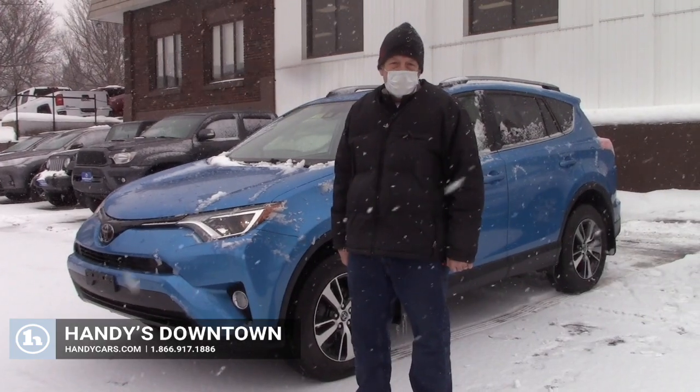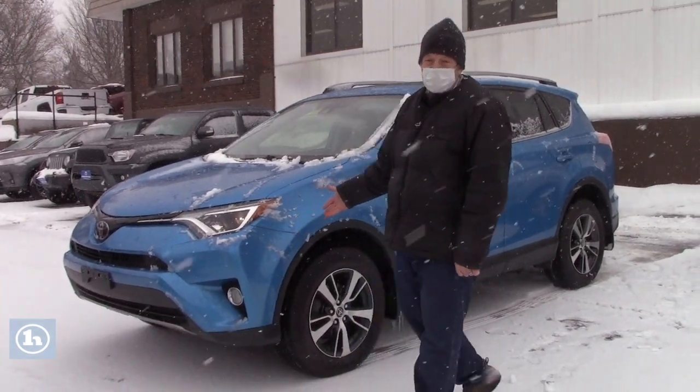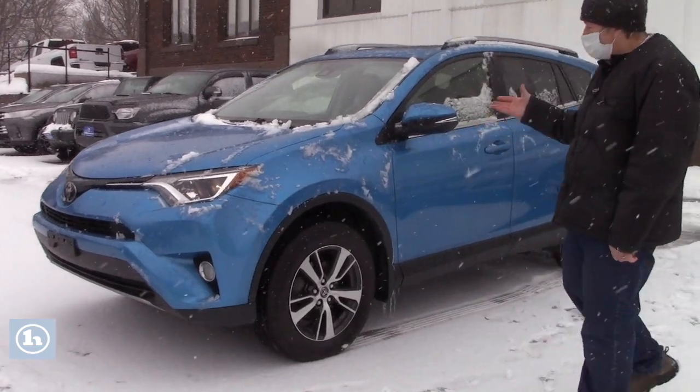Hi everyone, this is Mike here at Handy Downtown. Check out our 2017 RAV4 — this is the XLE model.